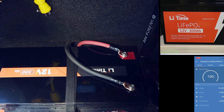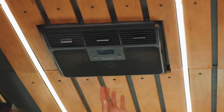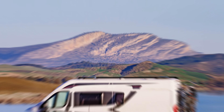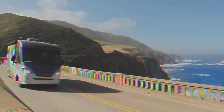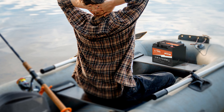What really sets this battery apart is its incredible energy density. Compared to a similar-sized lead battery, it packs three times the power at a fraction of the weight. This means you can enjoy all the comforts of home without being weighed down by heavy batteries. That's a decade of peace of mind, knowing that you've made a smart choice for your RV's energy needs. Choose this lithium-ion battery for a reliable and efficient energy solution that will keep up with your adventures for years to come.